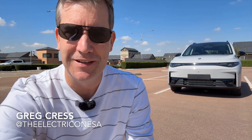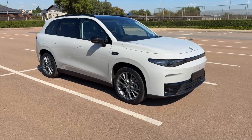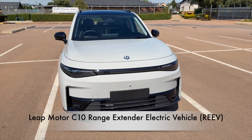Hi, good morning. It's Greg Kress here from the Electric One and I have a very interesting electric vehicle behind me — a sneak preview of the Leap Motor C10 range extender electric vehicle.